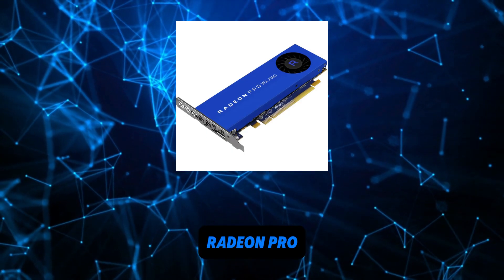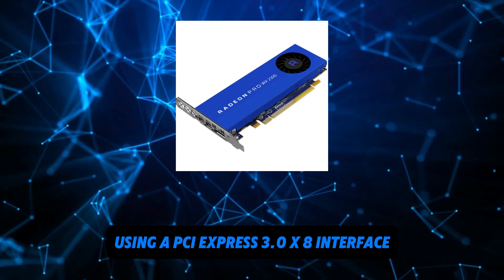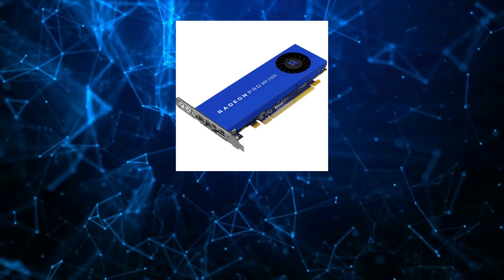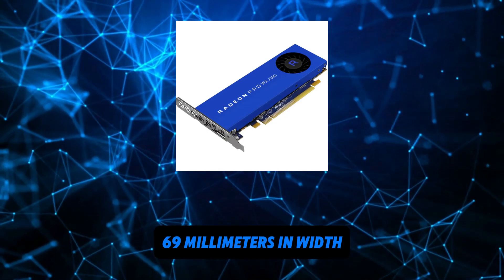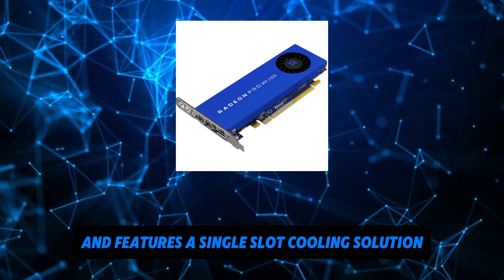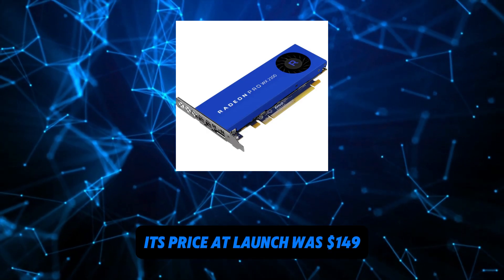The Radeon Pro WX2100 is connected to the rest of the system using a PCI Express 3.0 x8 interface. The card measures 168 mm in length, 69 mm in width, and features a single-slot cooling solution. Its price at launch was 149 US dollars.